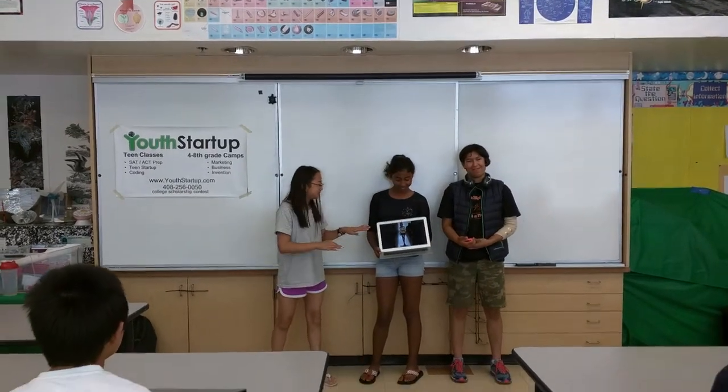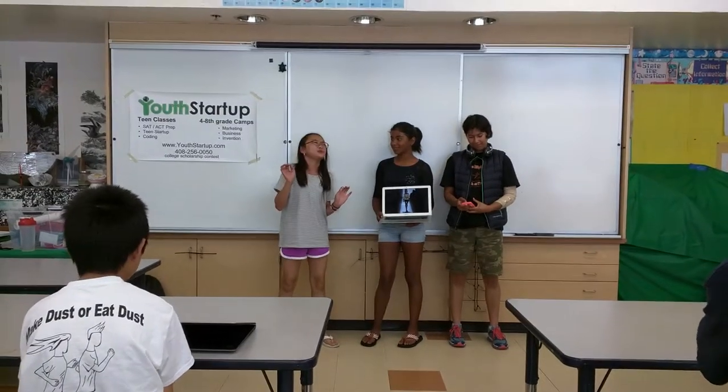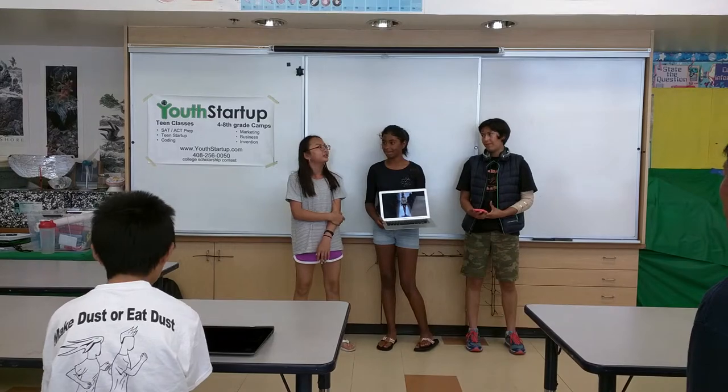Oh my god, I really want this style. Look, the hair is perfect, the clothes are perfect, and the shoes are so perfect. But I'm not sure if you're going to look good on me. What should I do?